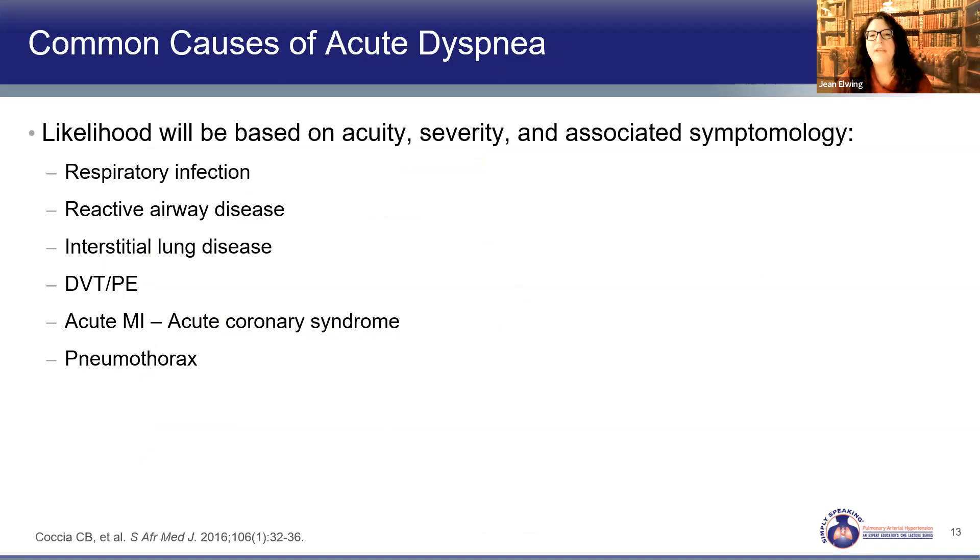When thinking of acute onset dyspnea, we've got to consider infections, reactive airway disease, pulmonary emboli, MIs, and pneumothorax — things we need to act on immediately. We must rule those out quickly because they can't wait. So we'll start the workup usually focusing on those areas first.